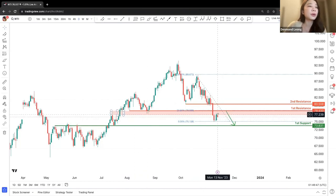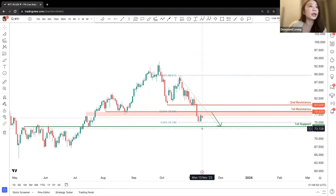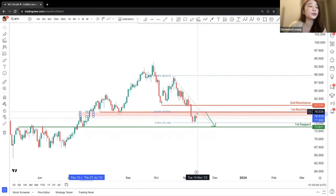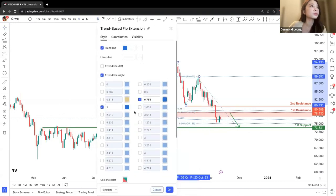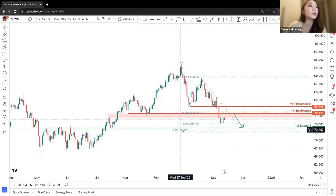We are looking at a potential movement upward and then a drop back down to the first support. In general, we are looking at a downward trend, with attraction to 23.6% and then a drop back down to the first support. Let's take a look at projection levels — we can look at a potential projection of 1.272.